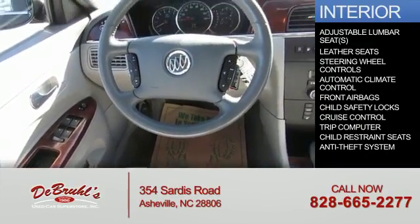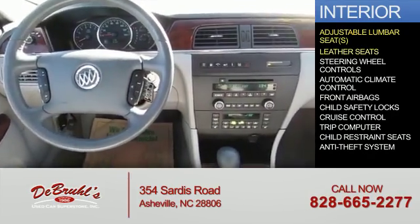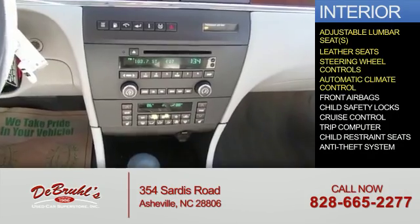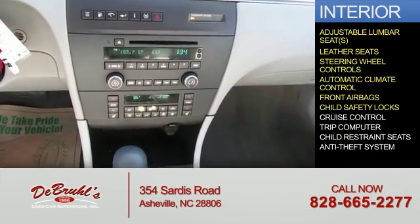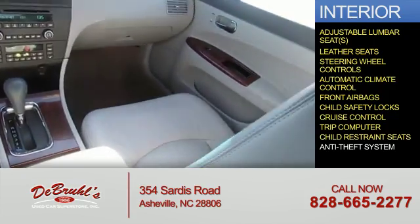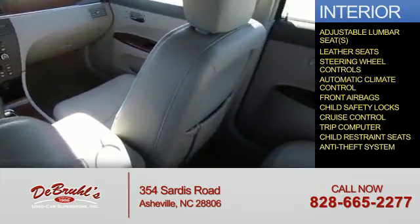Inside you'll find adjustable lumbar seats, leather seats, steering wheel controls, automatic climate control, front airbags, child safety locks, cruise control, a trip computer, child restraint seats, and an anti-theft system.